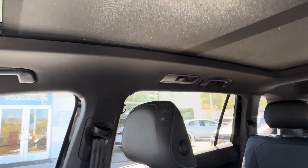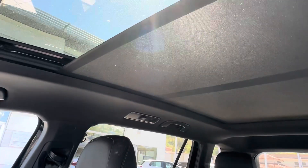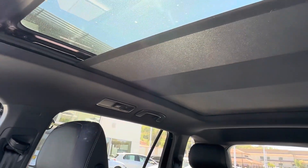Definitely another great feature is the panoramic sunroof right here, which is nice and big — just a pretty cool thing to have, especially if you're doing road trips and want to get some natural air going in.